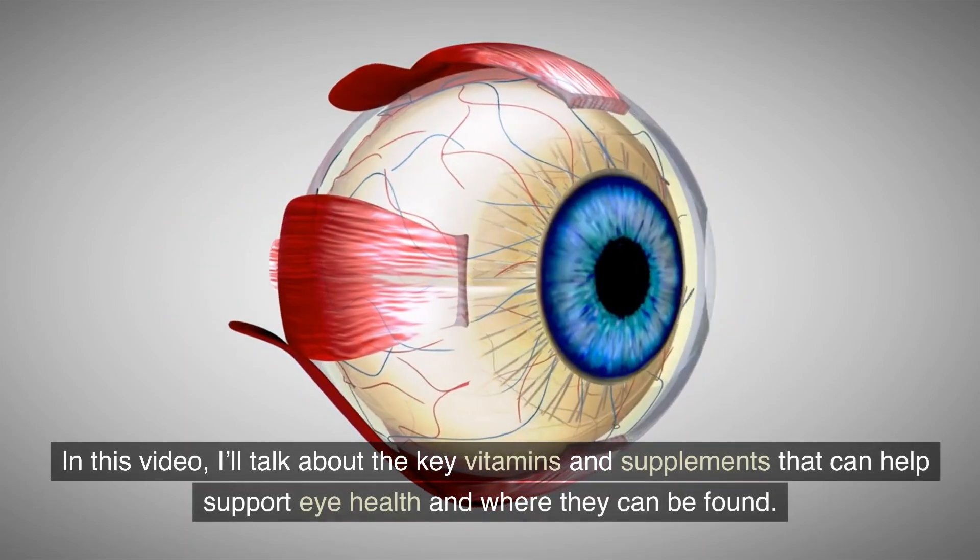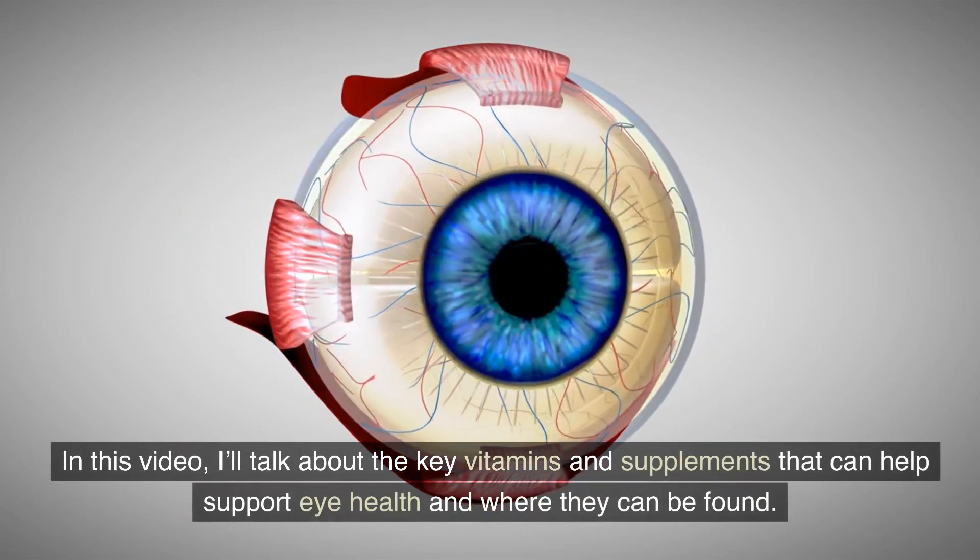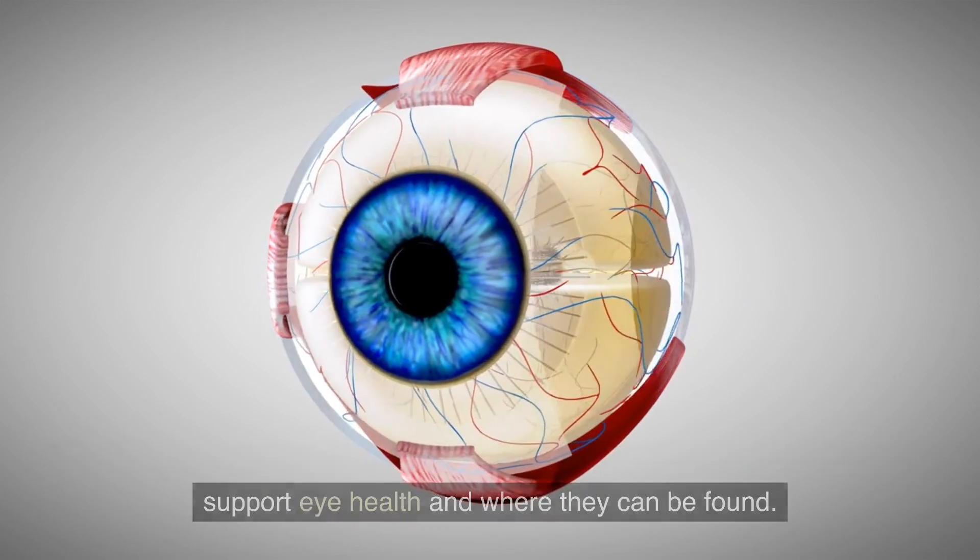In this video, I'll talk about the key vitamins and supplements that can help support eye health and where they can be found.